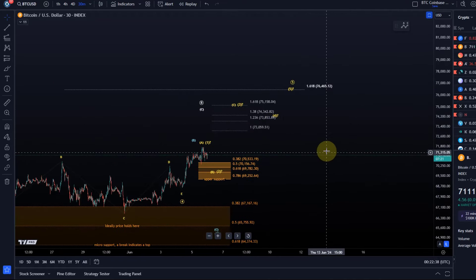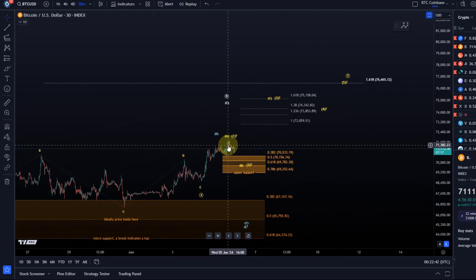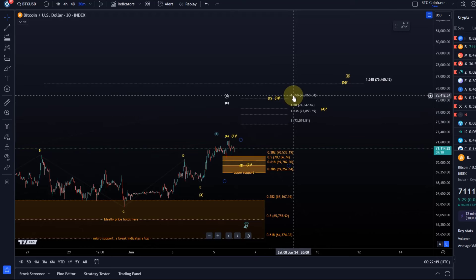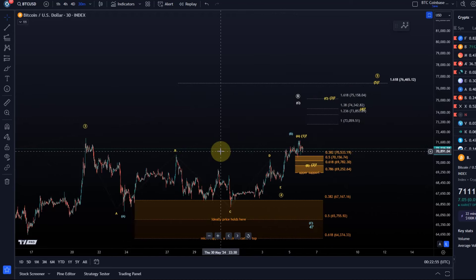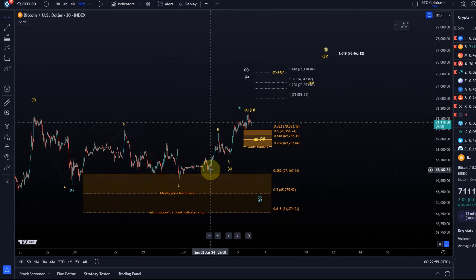In the very short term we need to watch the micro support area — the upper support area — and then we can watch for higher prices into the area between 73k and 75.1k. As long as this support area is holding, I prefer further upside until I see a break of support. Then we'll have to adjust and adapt.